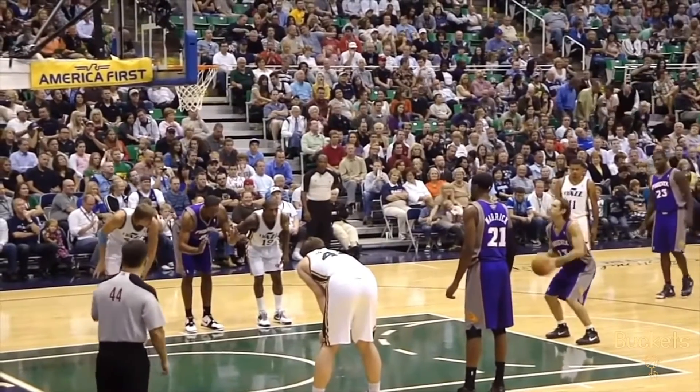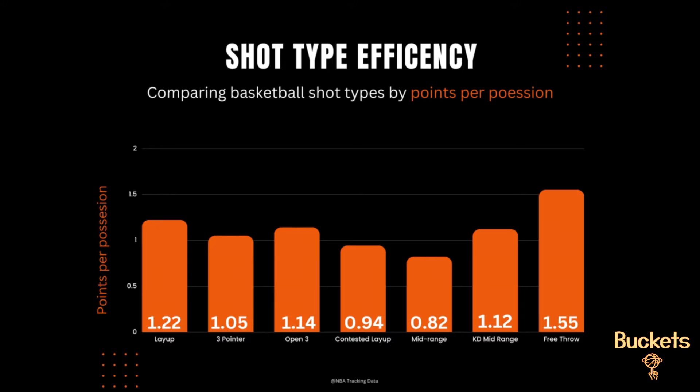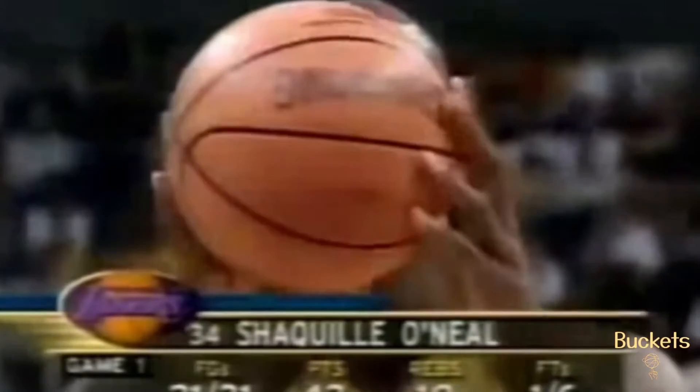Despite all these shot types, the best and most efficient shot in basketball has not yet been stated: the free throw. According to league average by points per possession, free throws reign supreme, coming in at 1.55 points per possession for the league average free throw percentage. Take this with a grain of salt, though.